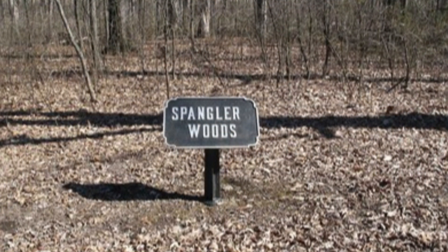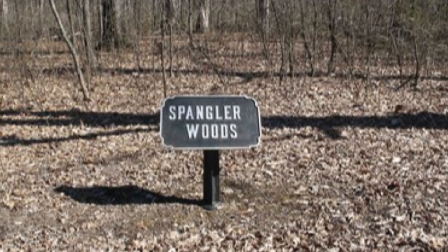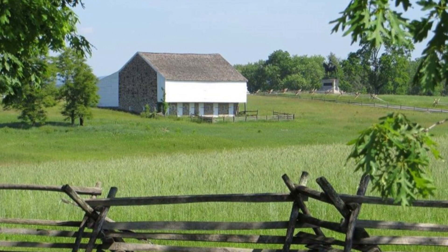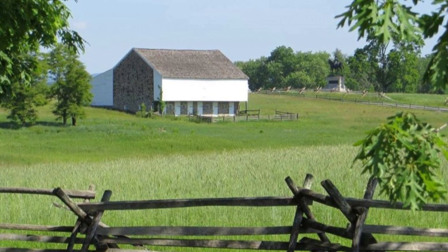13. Spangler's Woods. This is where Confederate Army General Robert E. Lee met with his generals to plan for the battle. 14. McPherson Ridge. This location was the site of the first open combat between Union and Confederate forces.